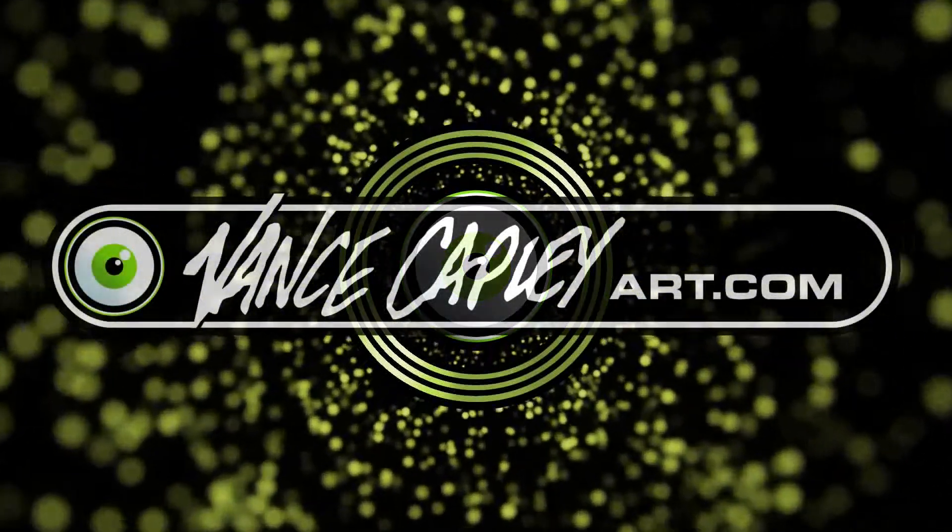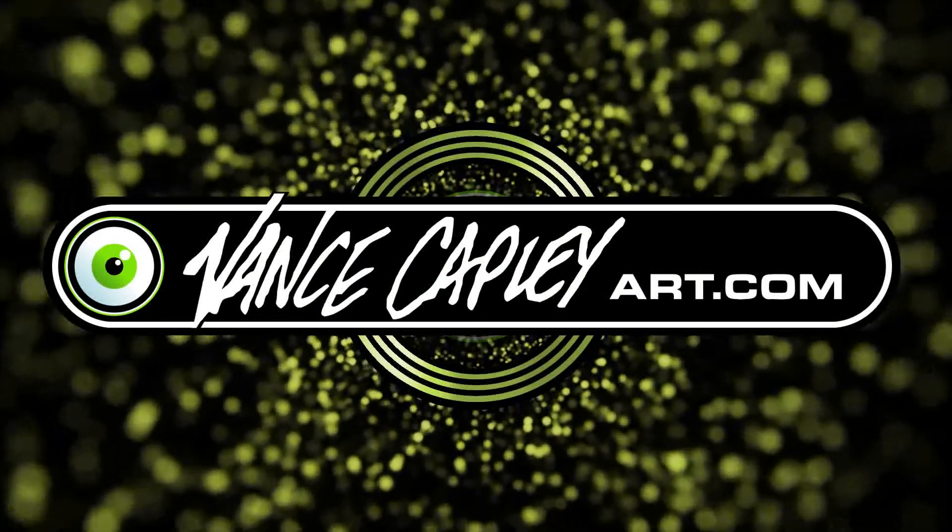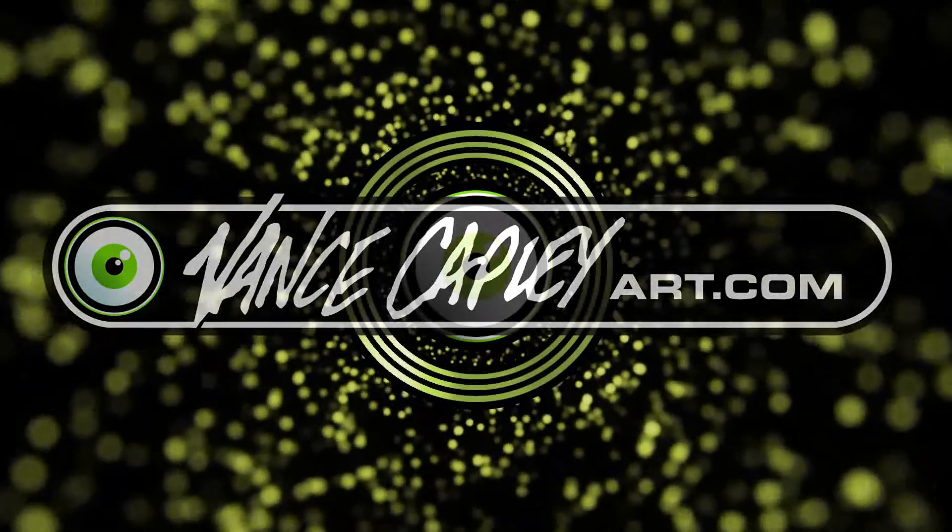Coming to you from Parts Unknown, it's Van Scampley, talking comics, graphic design, and art. Sit back and enjoy tonight's episode.